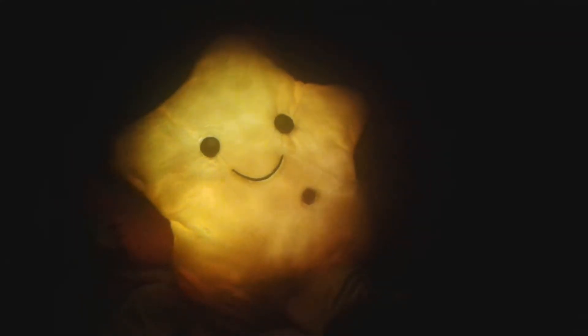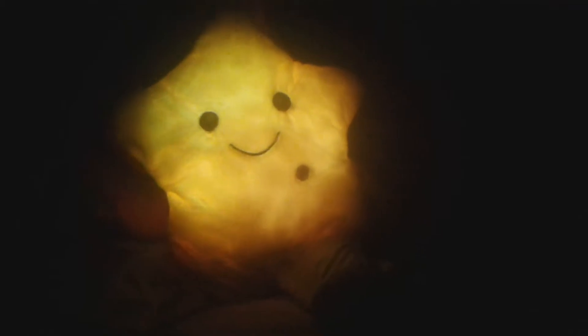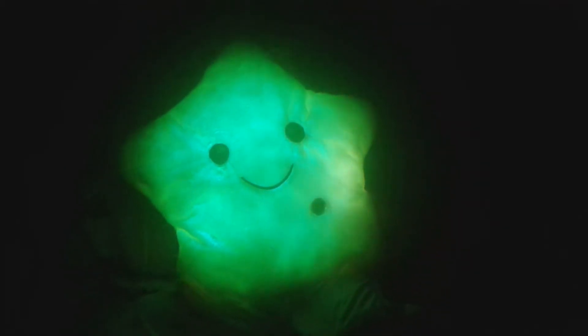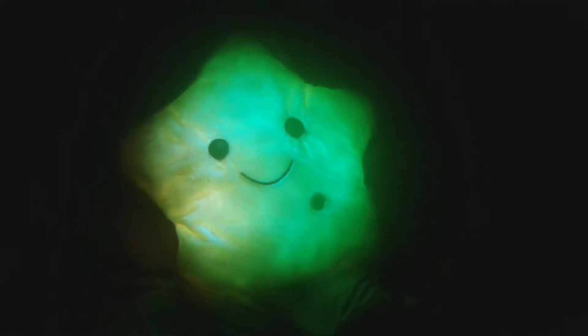The Light Up Pillow is the perfect gift for children, sweetheart, and beloved one, or just use it to add a unique beautiful design to your room and to create a special atmosphere. The soft plush surface offers a comfortable touching feeling and warmth for winter holding. It is a nice gift for friends or lovers.